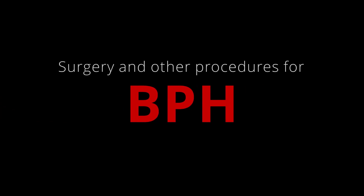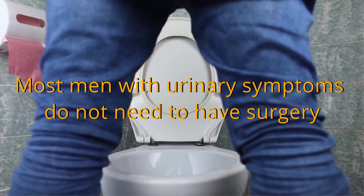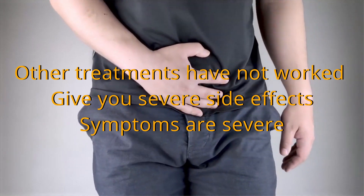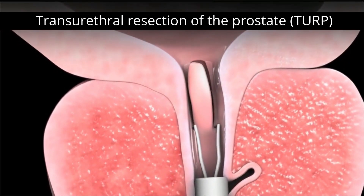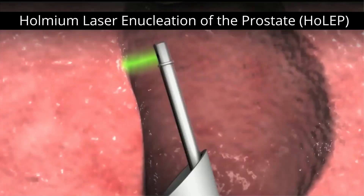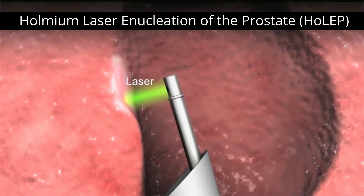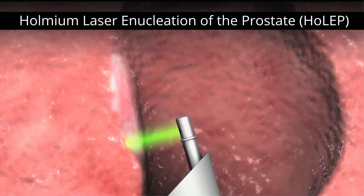Surgery and other procedures for BPH: most men with urinary symptoms do not need to have surgery, but it may be an option if other treatments have not worked or give severe side effects, or if your symptoms are severe. Transurethral resection of the prostate (TURP) involves removing part of the prostate gland using a device called a resectoscope that's passed through the urethra. Holmium laser treatment uses a laser to remove the portion of the prostate that is blocking the flow of urine, using a laser fiber passed along the inside of the urethra.